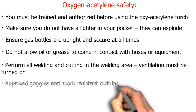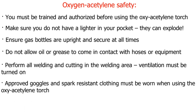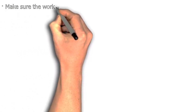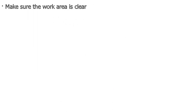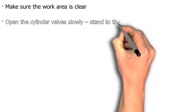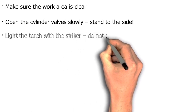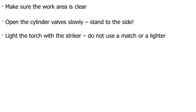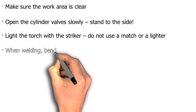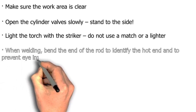Approved goggles and spark-resistant clothing must be worn when using the oxy-acetylene torch. Do not weld or cut a closed container. Make sure the work area is clear. Open the cylinder valves slowly and stand to the side. Light the torch with the striker — do not use a match or a lighter.